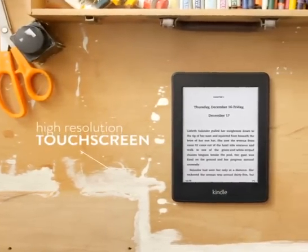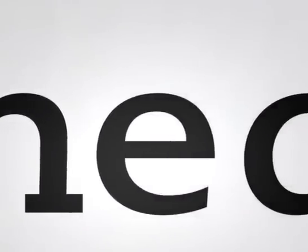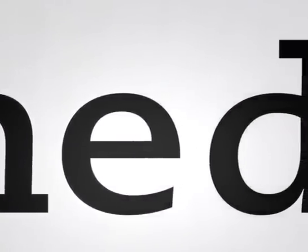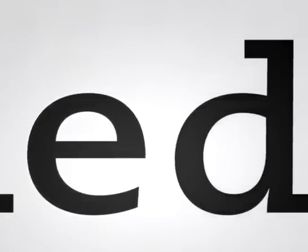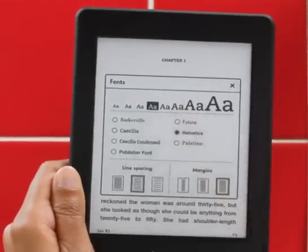It starts with our new Paperwhite display, featuring our highest resolution touchscreen ever. With 62% more pixels than previous Kindles, text is now clearer and sharper at all sizes. This brilliant display enables beautiful new fonts,